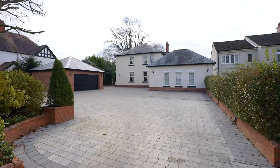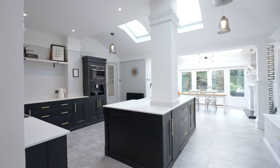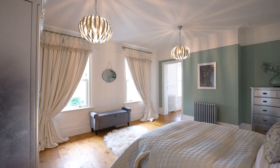Coming soon to Nunneaton is this most impressive and majestic detached Edwardian home, steeped in history but offering you that contemporary twist. In excess of 4,000 square foot, approximately half an acre, and you've got your own in and out driveway, electric gates, substantial parking, and a double detached garage.